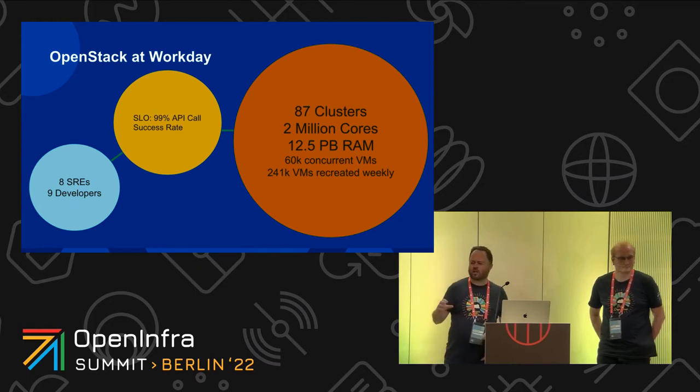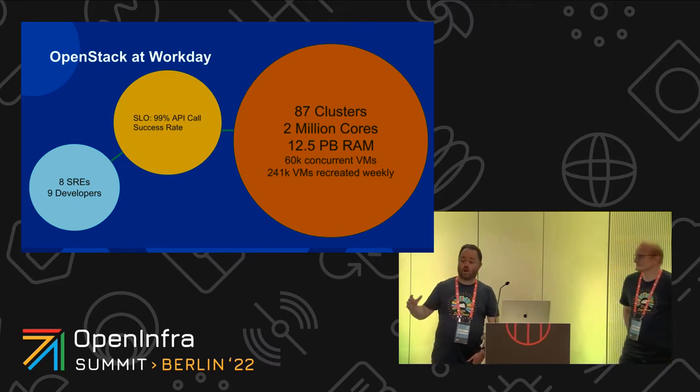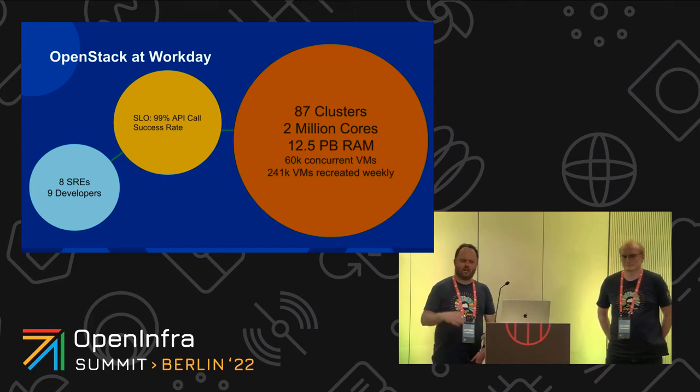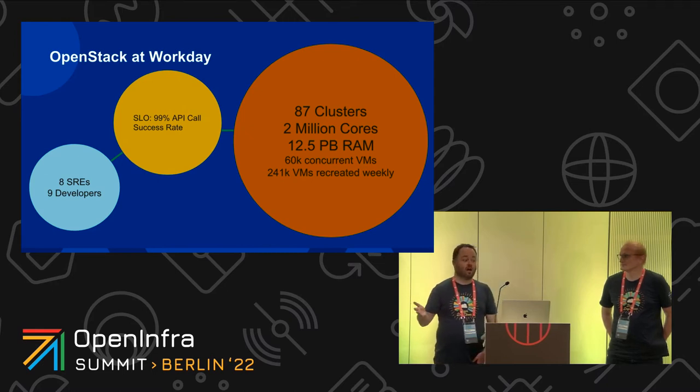The interesting portion is also the 240,000-odd recreates of VMs each week. The majority of those will be shrunk into the Saturday patch — that's where we tear down a lot of our infrastructure and build it all back up again. In that window, we put a large amount of pressure on our OpenStack control planes, which is partly how we end up with so many clusters to manage.